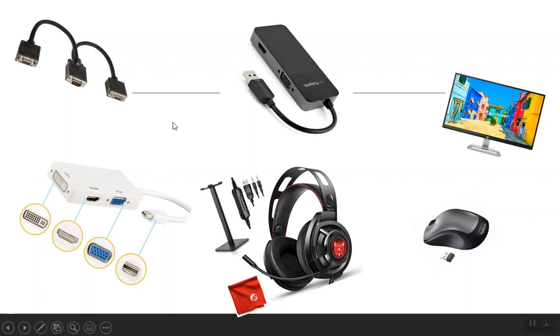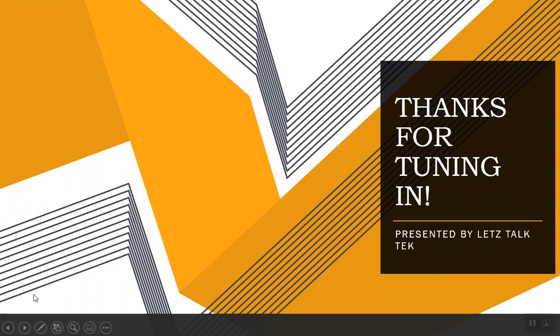Most of these items are sold at Walmart, Target, and online. You can look at various places to see what price range works best for you. Thanks for tuning in — this was just a brief video about equipment, apps, software, and hardware needed for teaching online. See you at our next video.